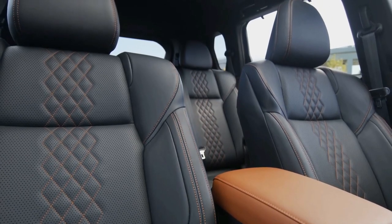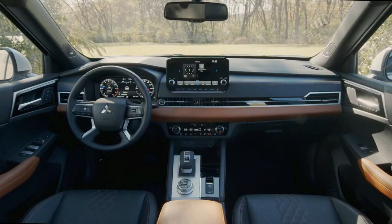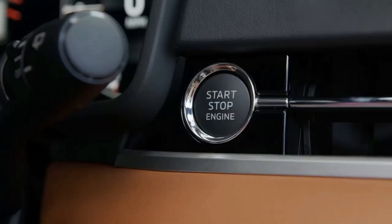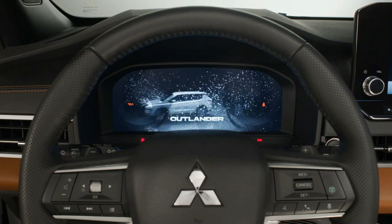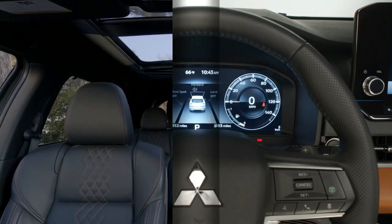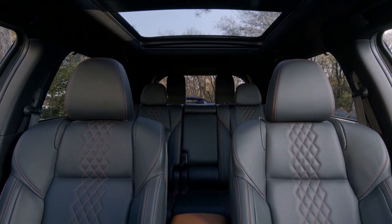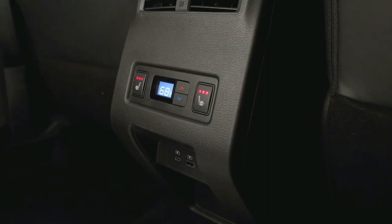With a base price just shy of $27,000, the 2022 Outlander is a little pricier than other compact crossovers, including the Rogue. Despite a variety of desirable features, the top SEL trim has questionable value since it costs about as much as a top-of-the-line Mazda CX-5, which has won our 10 Best award multiple times. So we'd recommend the mid-level SEL model.